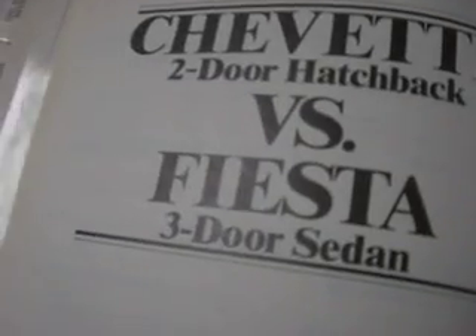Chevette versus Pinto — oh yeah, right. Blind leading the blind. Manual transmission: Chevette got 30 and 34, Pinto got 25 and 29. Actual mileage will vary. Chevette versus Ford Fiesta, three-door sedan — no front inner fender liners.